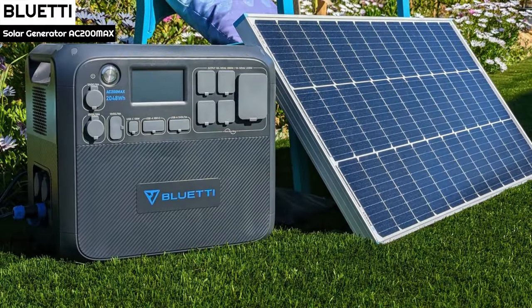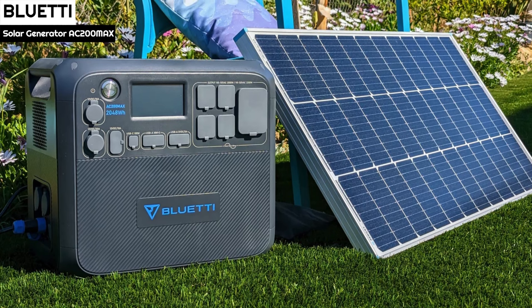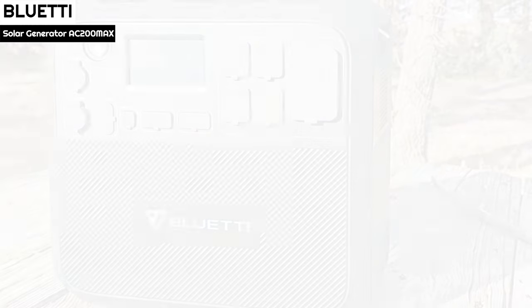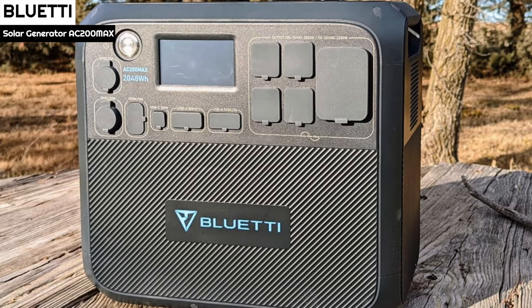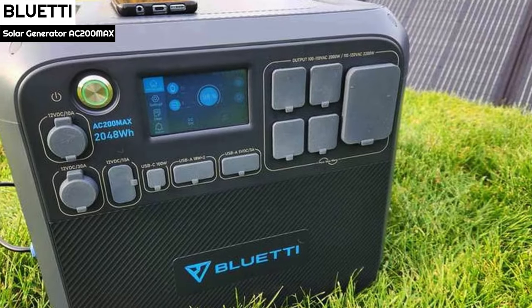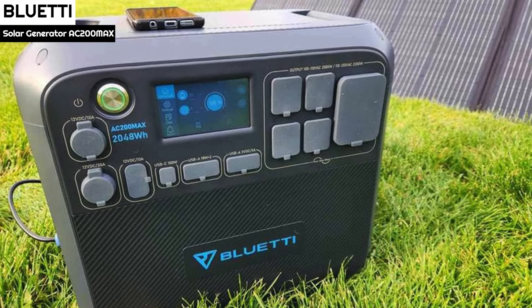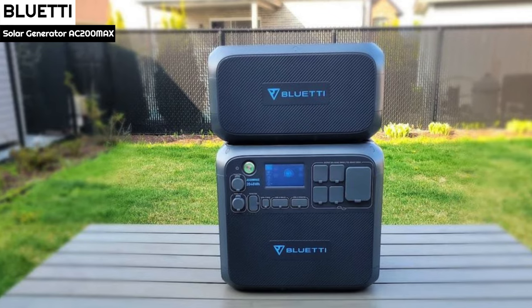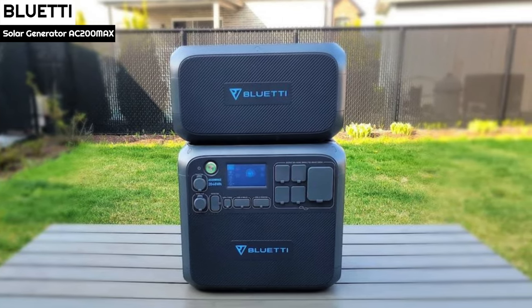Number 3: The Bluetti AC200 Max keeps the same look and feel as its predecessor. The rugged plastic case has dark tones with the Bluetti logo on the front. It measures 42 cm x 28 cm x 38.7 cm and weighs 28.1 kg. Two handles on each side allow moving the unit safely, while two fans also on each side help to cool it down. The AC200 Max comes with a big 500W block adapter and a plastic bag containing cables for car and solar charging.